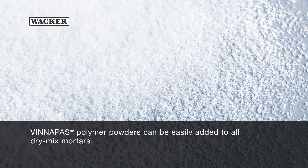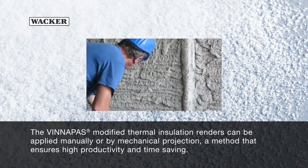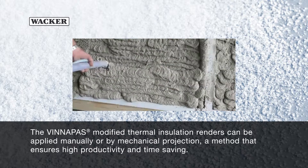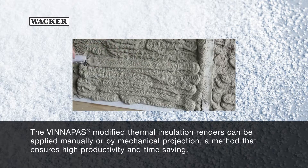Phenipos polymer powders can be easily added to all dry-mix mortars. The Phenipos-modified thermal insulation renders can be applied manually or by mechanical projection, a method that ensures high productivity and time-saving.